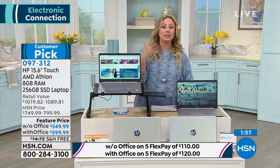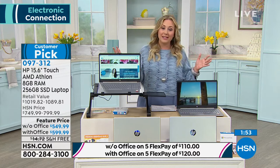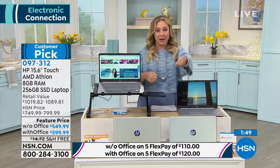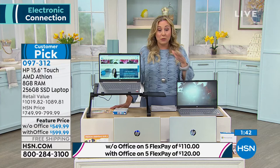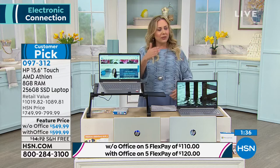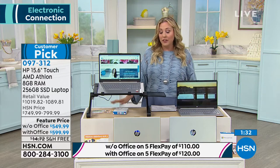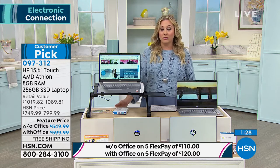This makes a great graduation present, Mother's Day, or Father's Day gift. Mother's Day won't deliver in time, but print out a picture, put it in the card, and say 'Mom, here's your new computer on its way.' Free shipping and handling — it's a huge customer pick. Go to hsn.com and read the reviews before you buy. I don't think you can get a better deal with all these features anywhere else.